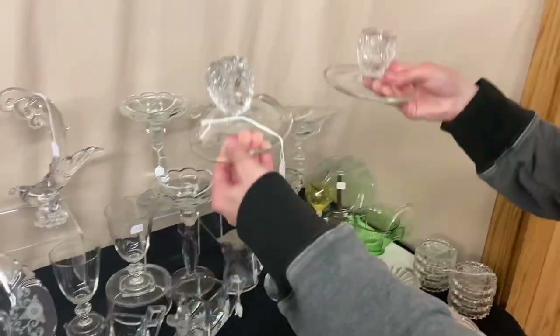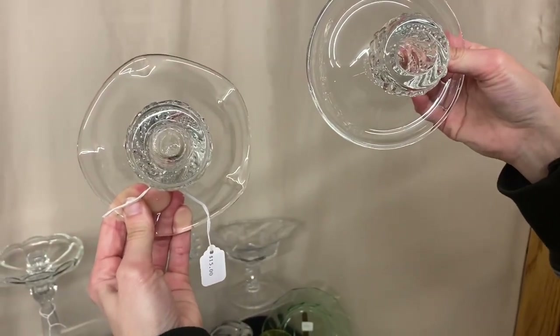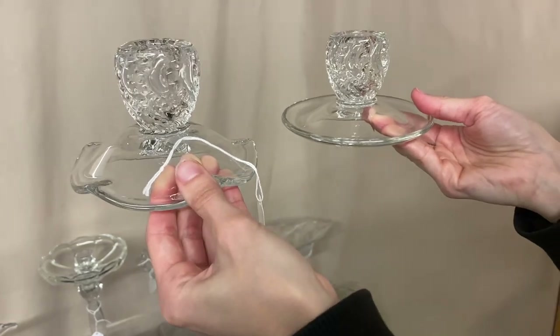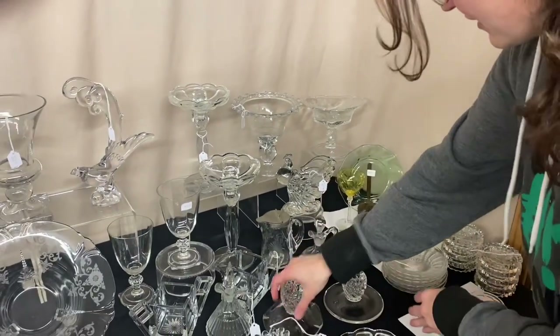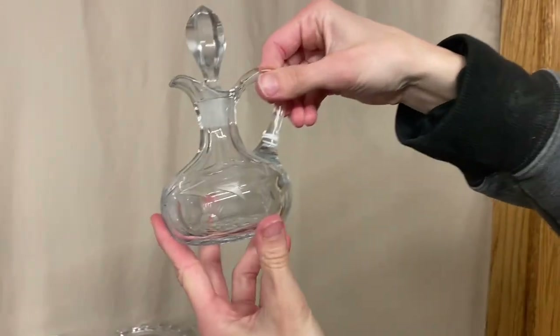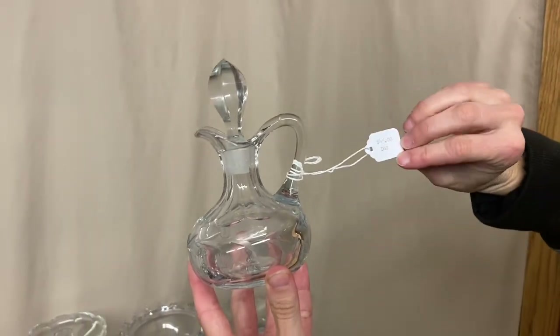Now we have two Columbia candle holders — notice these aren't a pair. They're $15 each. One has a round cup foot on it and the other has a fluted base. You can take one too, or be nice and have a pair. Here we have a cruet with cloister cutting on the outside, good stopper, clean on the inside, marked right there at the top, and it is $45.